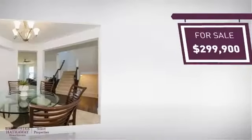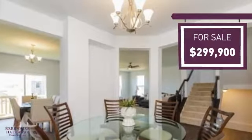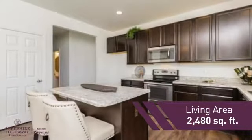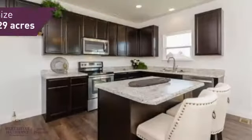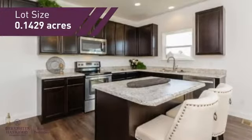Currently listed at just under $300,000, it offers an excellent value for the area, featuring over 2,400 square feet of space. This home gives you a spacious layout to play host or kick back and relax after a long day.